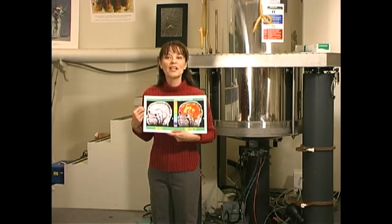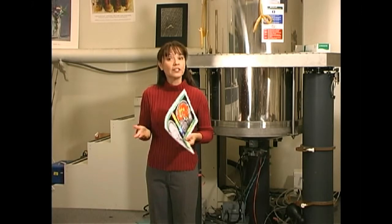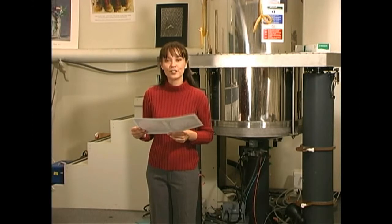This is a picture of my brain. Pretty cool, huh? It was made with Magnetic Resonance Imaging, or MRI. It's a fairly new technology, and the technology has given birth to a new science: cognitive neuroscience.